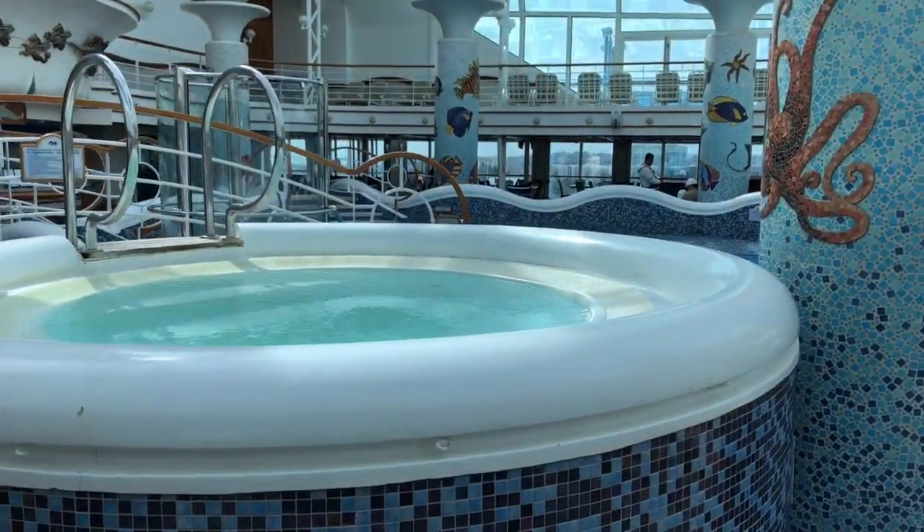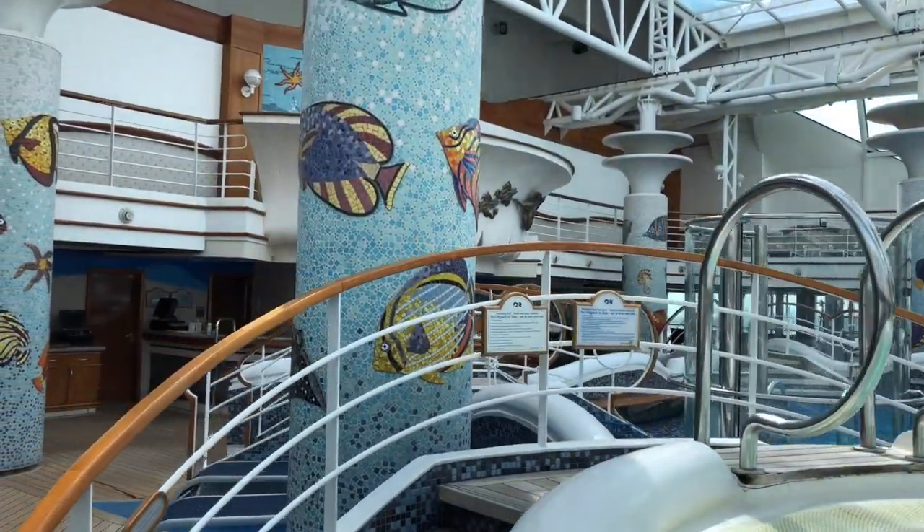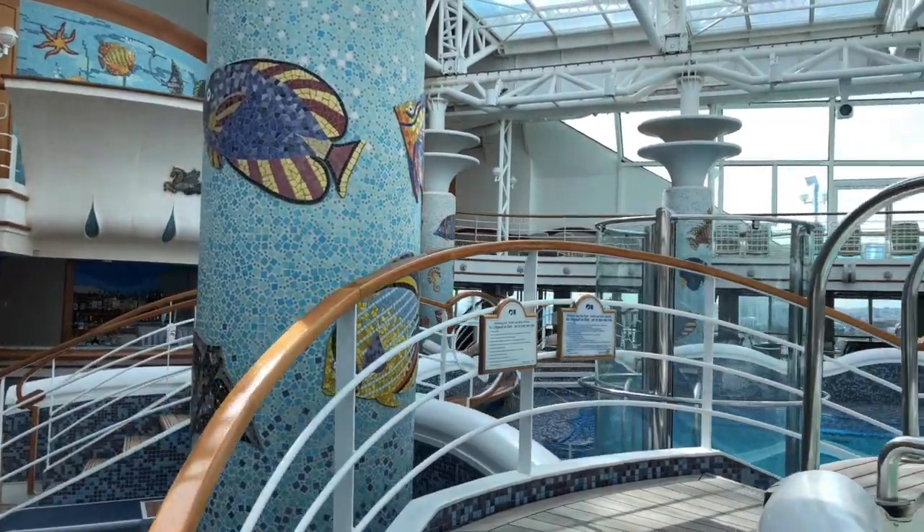Here we are at the Calypso Reef and Pool. This is an indoor swimming facility with two hot tubs. It also features the Calypso Bar.